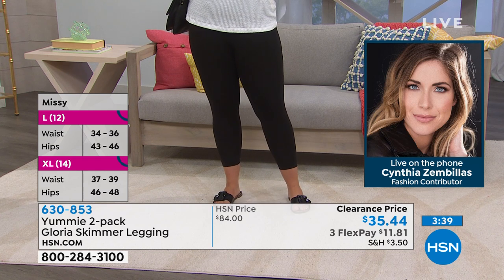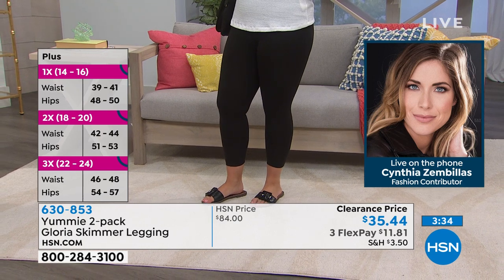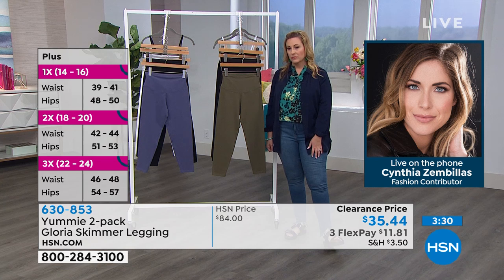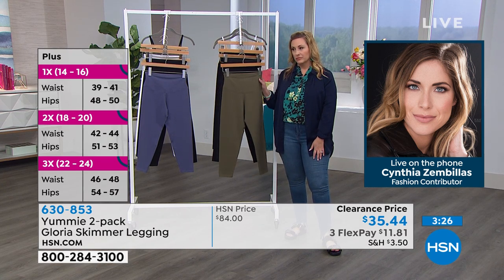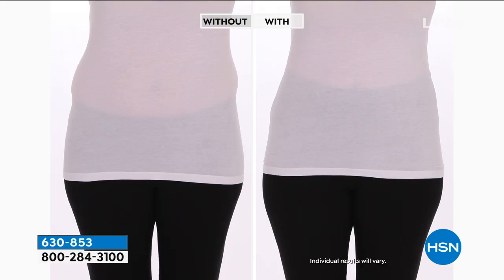You can dress these up or dress these down — that's the beauty of them. They don't look like a legging, but they have all the features, beauty, and comfort of one. I do love that it is that skimmer length, because you don't normally see Yummy in the skimmer length. They're normally longer, so if you are someone that is petite, you're going to love that skimmer length.